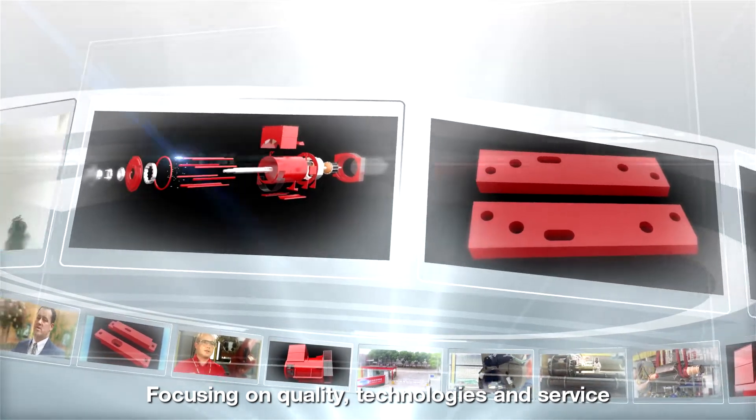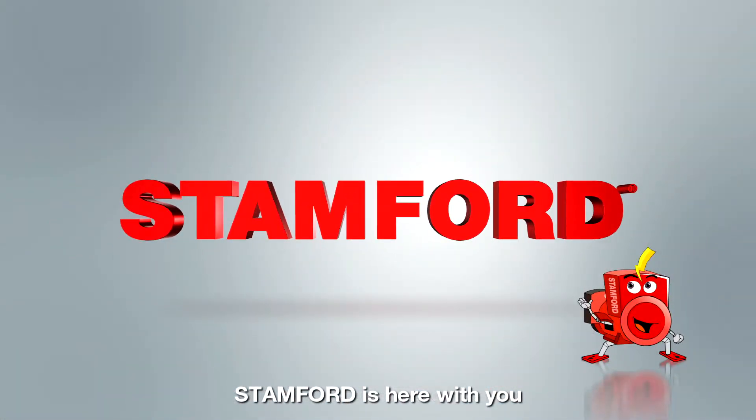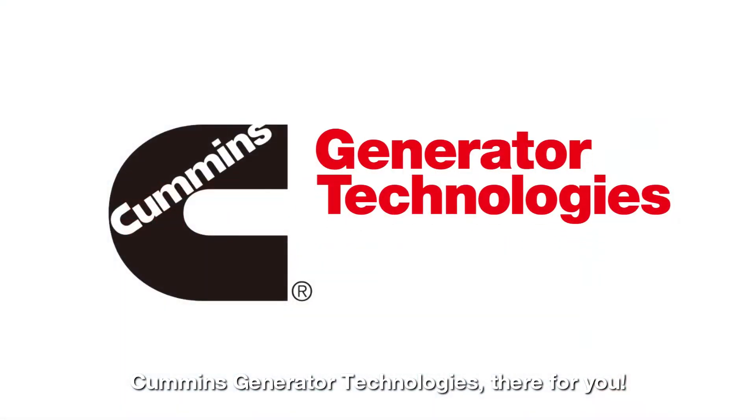Focusing on quality, technologies, and service — Stanford is here with you. Cummins Generator Technologies: they're for you.